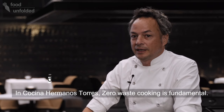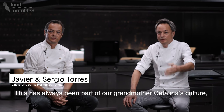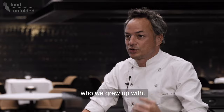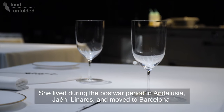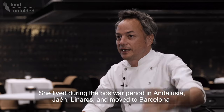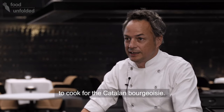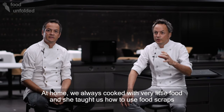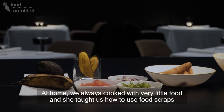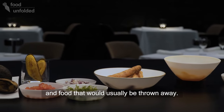En Cocina Hermanos Torres, la cocina de aprovechamiento es fundamental, pero ya porque viene culturalmente por nuestra abuela Catalina, que nos criamos con ella. Ella vivió la posguerra en Andalucía, en Jaén, en Linares, vino a Barcelona y cocinó para la burguesía catalana. En casa siempre hemos comido con muy poco y ella nos ha enseñado mucho a reutilizar, a reaprovechar los alimentos que normalmente se tiran.